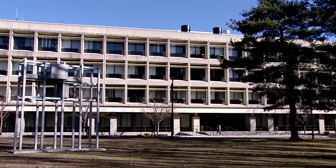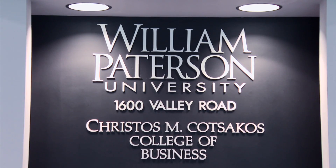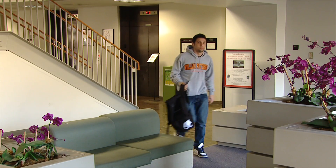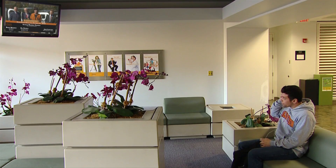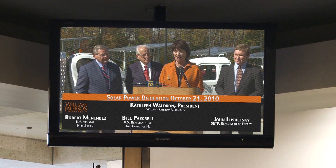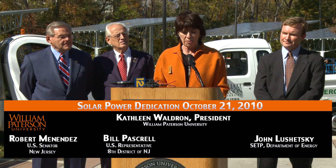That's a pledge we made when we joined the American College and University President's Climate Commitment back in 2007. This is a very proud and historic moment for William Patterson University as we dedicate the largest solar panel facility on a university campus in the United States. Perhaps more importantly, this solar facility is a dramatic and visible sign of this institution's commitment to the environment and to clean energy in particular.